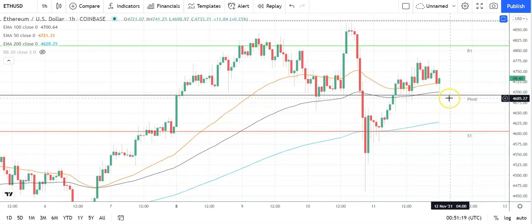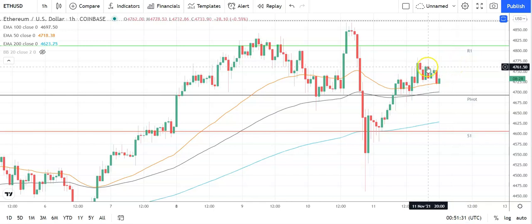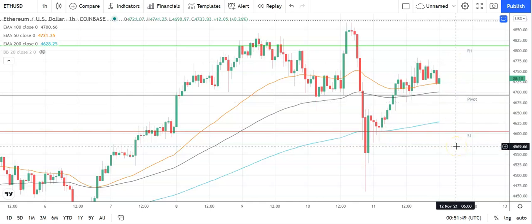Moving across to Ethereum against the US dollar, a bullish start to the day. Going into Ethereum, avoid the pivot at 4,694 to take a run at the first major resistance level at 4,811. Support from the broader market will be needed to break out from yesterday's high at 4,783.05. Barring an extended rally on the day, that first major resistance level should cap the upside. In the event of a breakout, should see Ethereum target 5,000 levels before any pullback. The second major resistance level sits at 4,899. A fall through the pivot brings the first major support level of 4,606 into play.